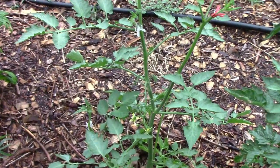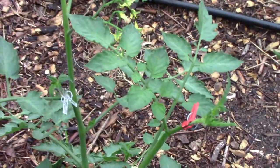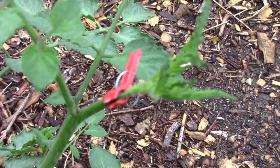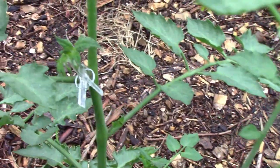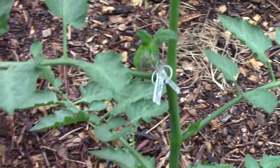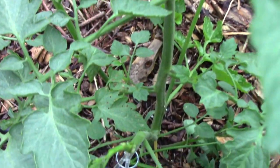Since we had some cooler and cloudy weather I decided to do a couple of grafts outside just for the fun of it. There's really no practical reason to do this graft — I'm just doing it for my own entertainment, because I think it would be cool to see a plant with three or four different types of tomatoes growing on it. Since it'll be warming up with a lot of sunshine I'm not real optimistic that these will even survive.